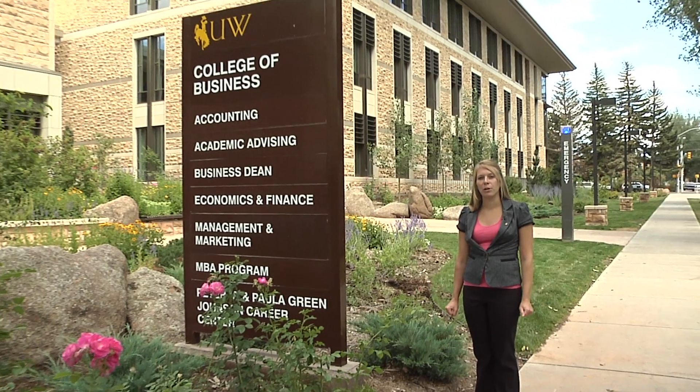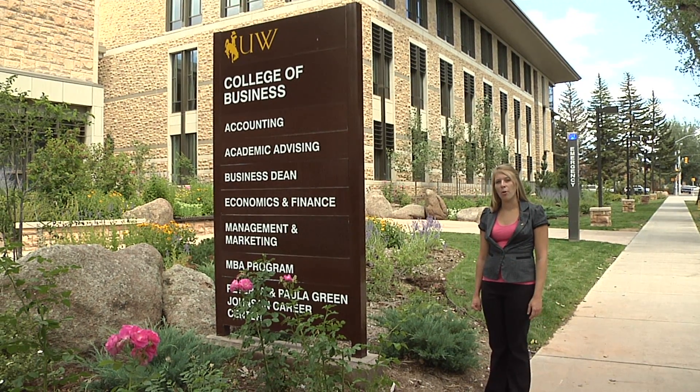Hi, my name is Chelsea Fever and I'm an MBA student here at the University of Wyoming College of Business. In the fall of 2010 we had the privilege of moving into a brand new 54 million dollar building. If you'll come with me I'll lead you on a tour of our new home.